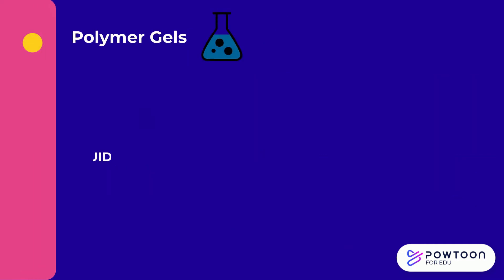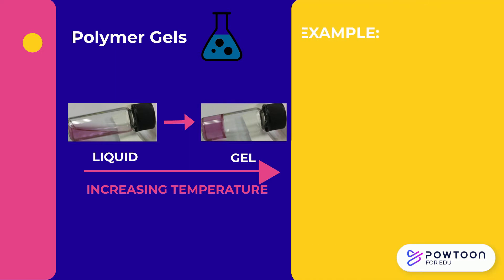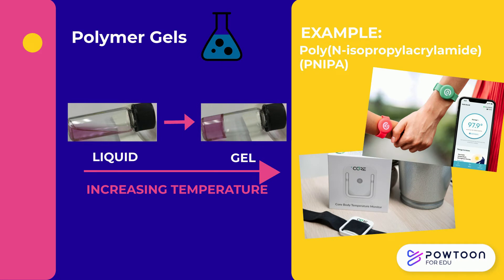Polymer gel changes state between liquid and gel based on temperature. For example, PNIPA is a polymer suitable for assessing body temperatures in wearable electronics.